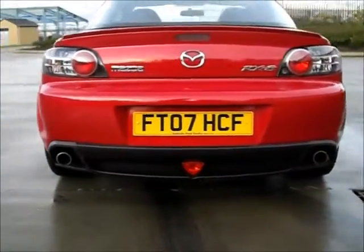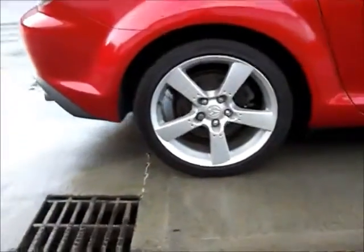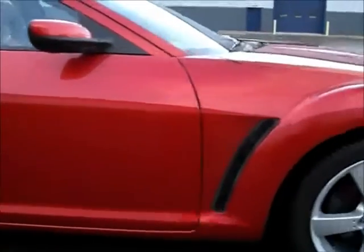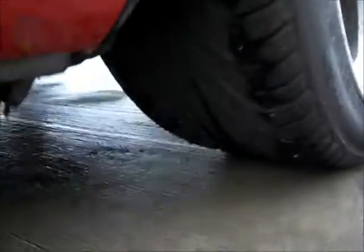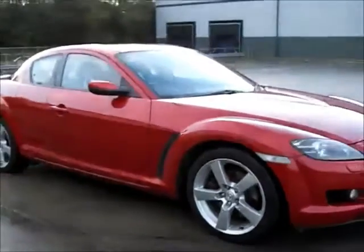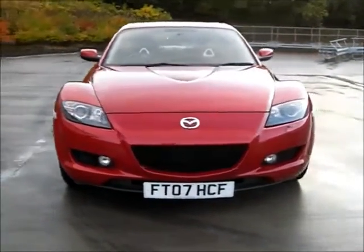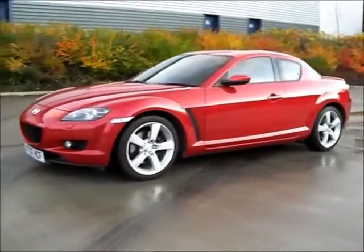We are licensed credit brokers and can provide finance, are happy to take cars and bikes in part exchange, and can provide up to two years warranty on our retail vehicles. On most cars up to ten years old, we can offer free drive-away insurance cover for seven days. For further information about this car, please call or text David on 07885 308219, or email sales at vineplace.co.uk.